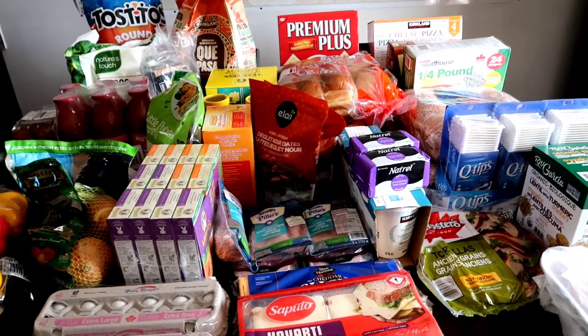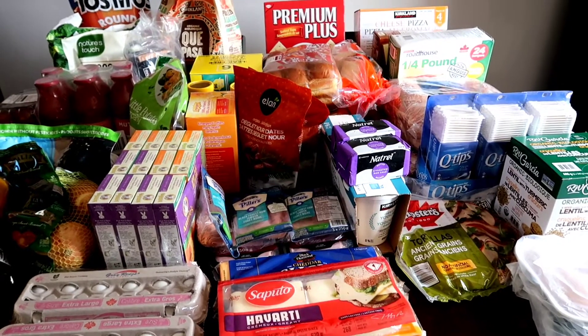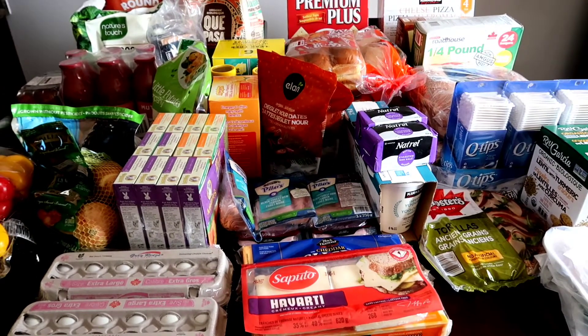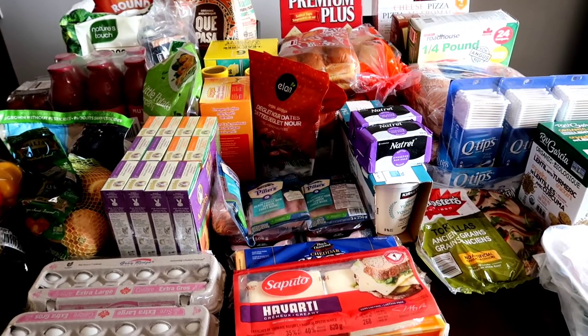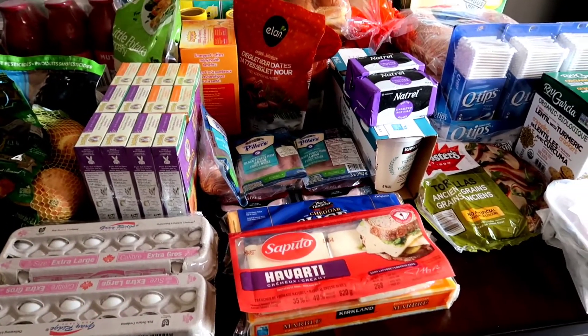Hey guys and welcome back to my channel. Here is our grocery haul from Costco, kind of our stock up for July. We will go back in two weeks to grab produce and some of our dairy, but for the most part this is the bulk of it.